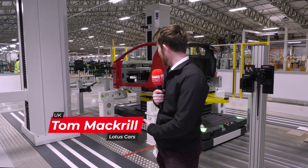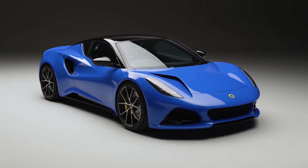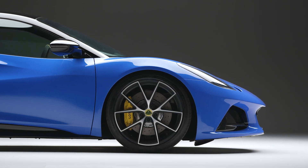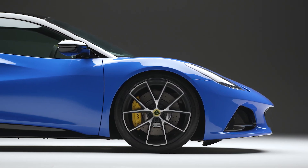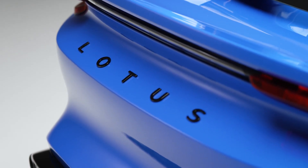I'm Tom McGrill, I'm the Dimensional Quality Manager here at Lotus, and this is the Lotus Amira. The Amira is a two-seater sports car with a V6 petrol engine, and it's the last hurrah of the internal combustion engine at Lotus. We're trying to move Lotus quality forward from its historical point to a new premium segment where we've got excellent reliability and repeatability in our processes.